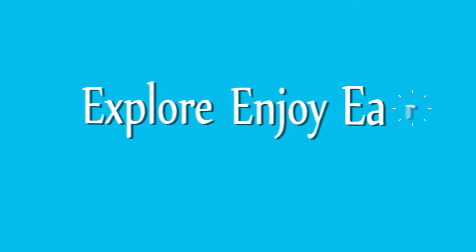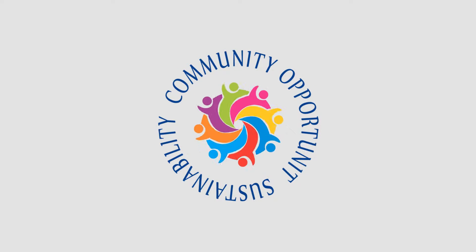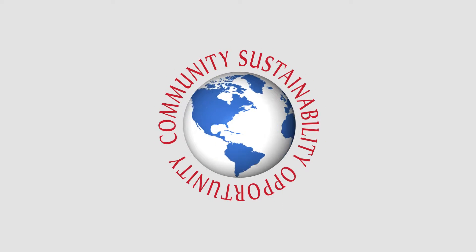Explore, enjoy and earn with eFundraiser while supporting the core values of sustainability, opportunity and community.